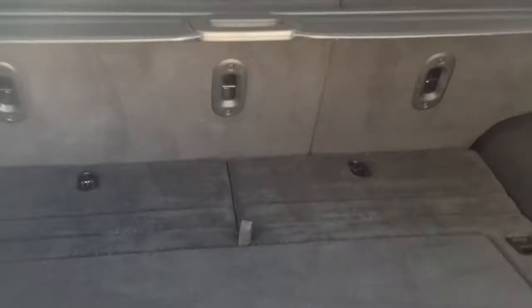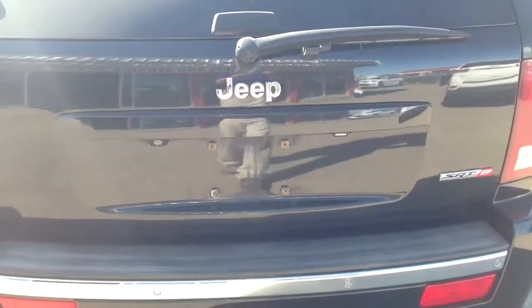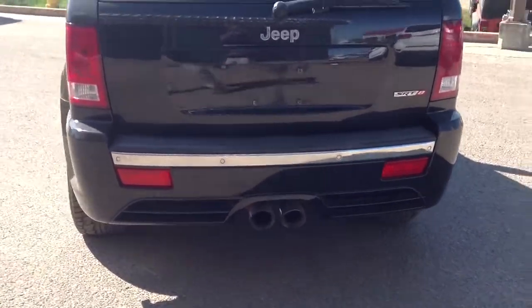Here's a look at the back end. Cargo space — the rear seats fold forward if you need more cargo space. It has a backup camera. There's the SRT exhaust, and it's got sensors in the bumper.